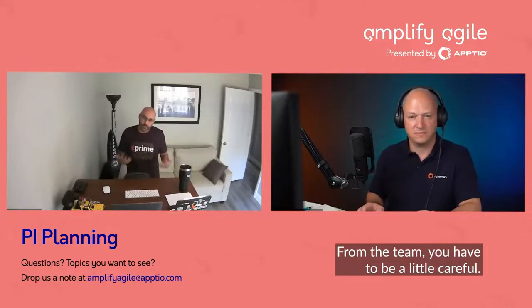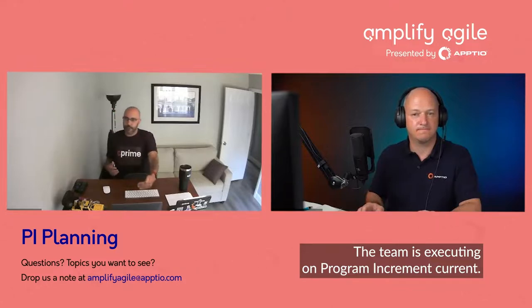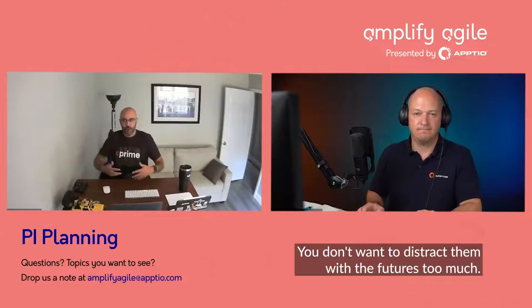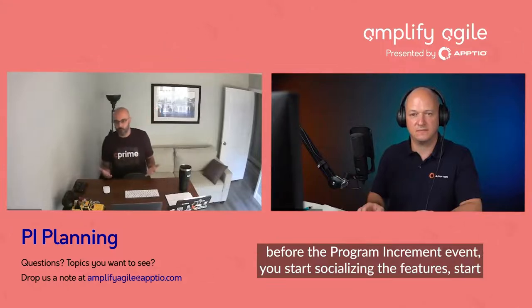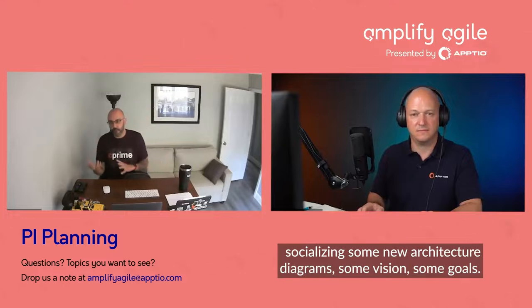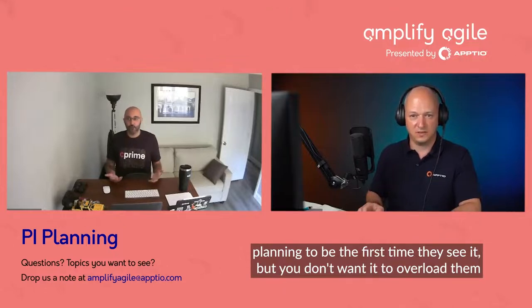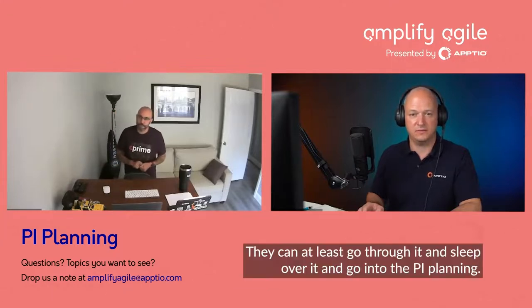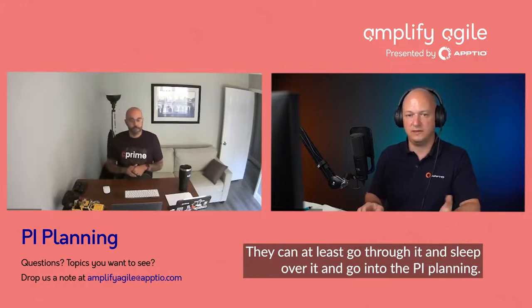From the team perspective, you have to be a little careful — the team is executing on the current program increment and you don't want to distract them too much with the future. About two weeks before the program increment event, start socializing the features, some new architecture diagrams, the vision and goals. You don't want the PI planning to be the first time they see it, but you don't want to overload them while they're still executing on the current PI. They can at least go through it, sleep on it, and then go into the PI planning.